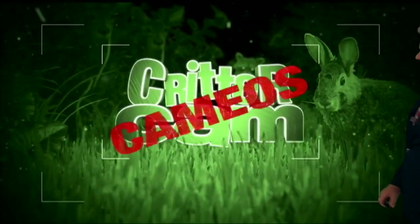And now it's time for 20K Cameos. Nailed it. We have a peacock, we have a squirrel, and we have a deer.